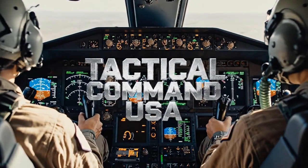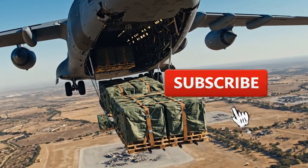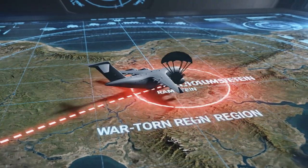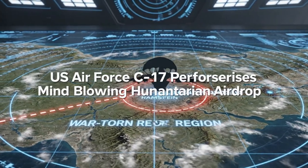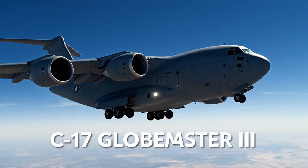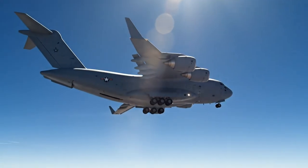Welcome to Tactical Command USA. If you want the best analysis of modern military power, hit that subscribe button and join the ranks. Today, we're breaking down a mission that is equal parts mind-blowing logistics and sheer courage. The aircraft for the job? The U.S. Air Force's workhorse, the C-17 Globemaster III.